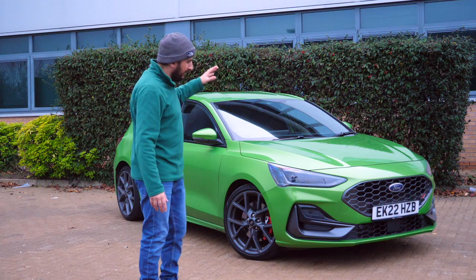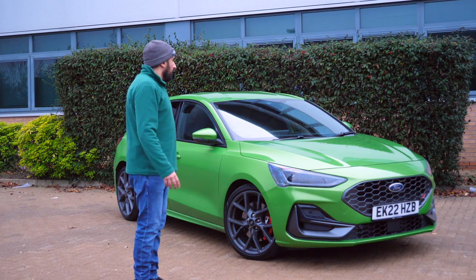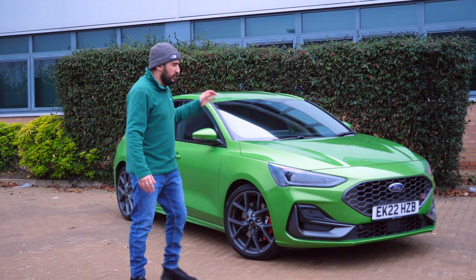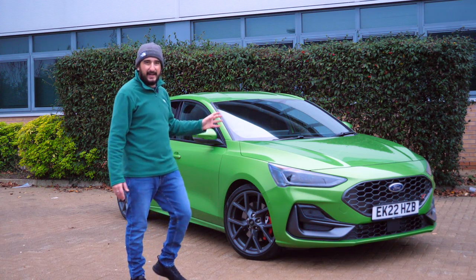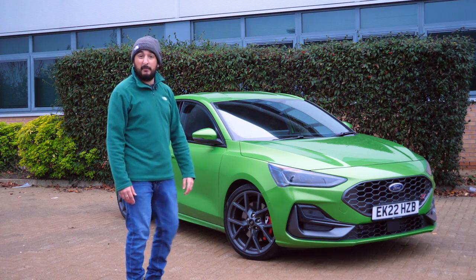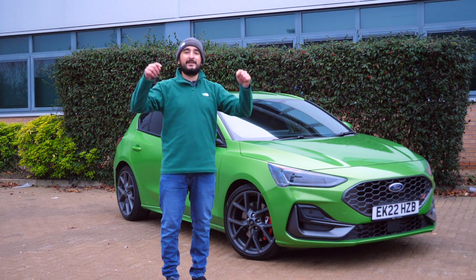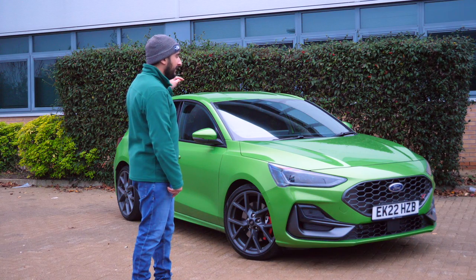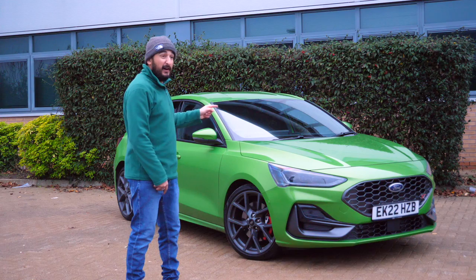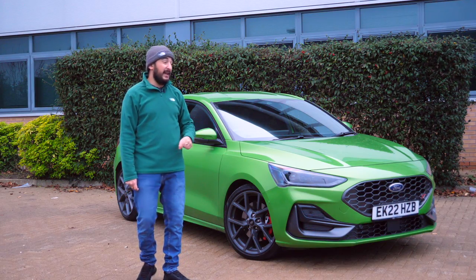Today's video is of course this — the big bright green, mean green full Focus ST, facelifted. This isn't going to be a normal conventional full review video because I've had the opportunity to drive these cars many times over the last 18 months. The general consensus is I love them, but at the same time they have their flaws, more so today in 2022 where this car is not only £40,000 — in fact over £40,610.